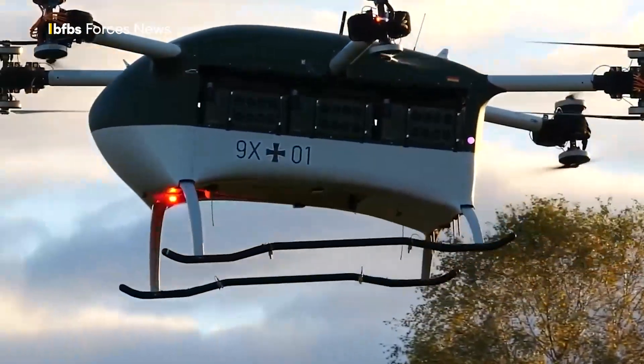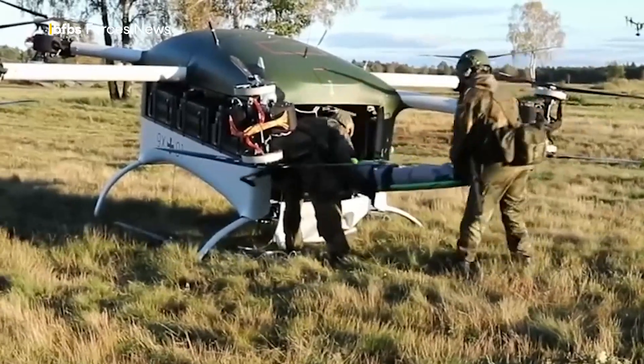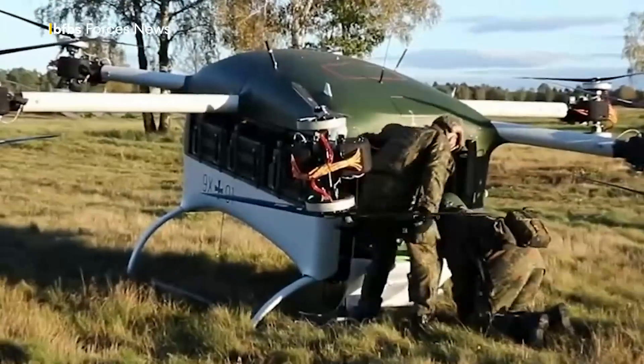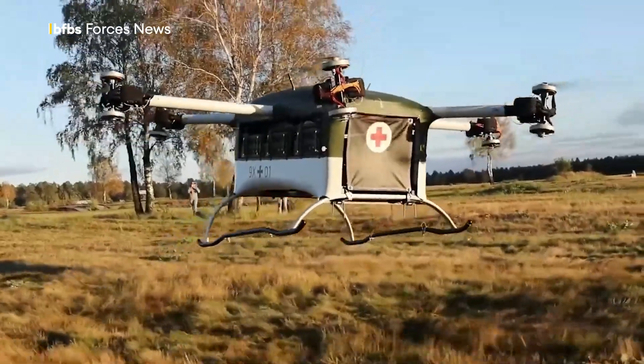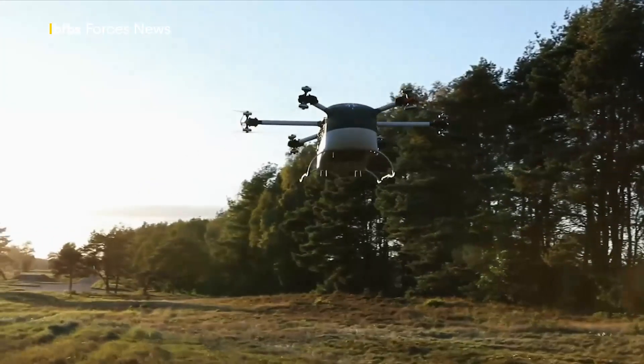The system consists of a multi-copter to carry the wounded, a mobile operation center, and a trailer for flight operations services and logistics. It can provide tactical evacuation from casualty collection points, transfer missions between medical treatment facilities, deliver medical supplies, or conduct selected special operations in high-risk areas.